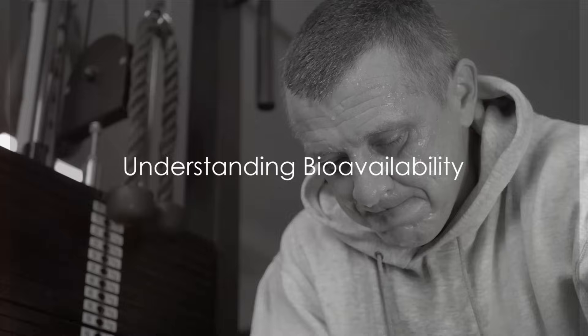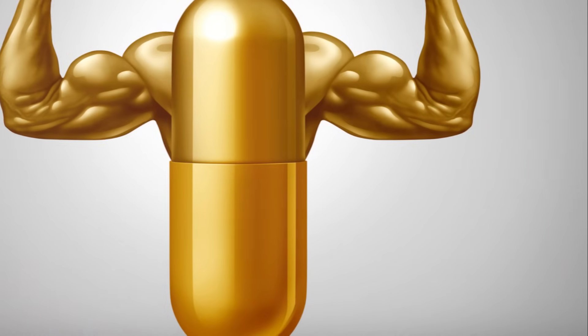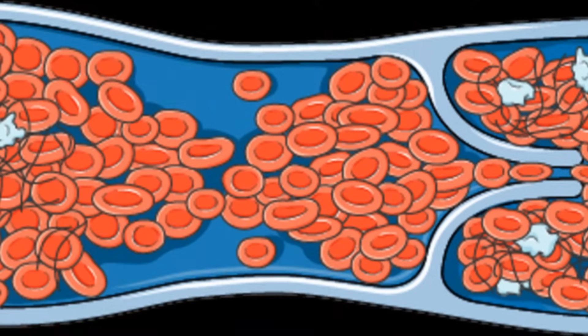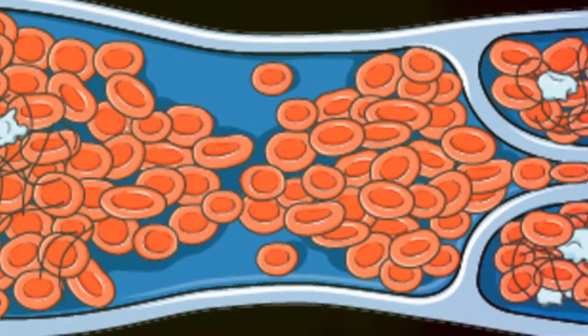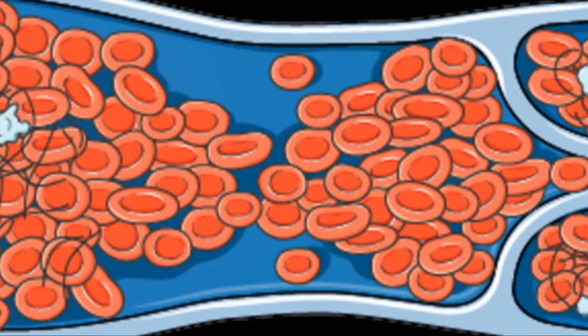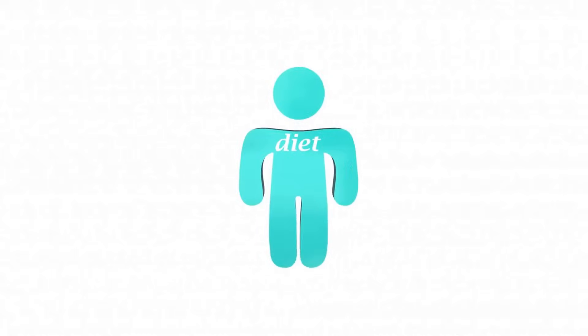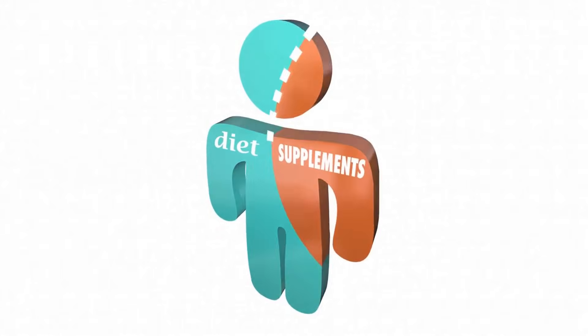Ever pondered why certain supplements seem to work wonders while others barely make a difference? The secret lies in a little-known concept called bioavailability. Bioavailability refers to the extent and rate at which the active ingredients of a supplement are absorbed and utilized by the body. A supplement could be packed with all the right ingredients, but if it's not bioavailable, your body won't reap the full benefits.